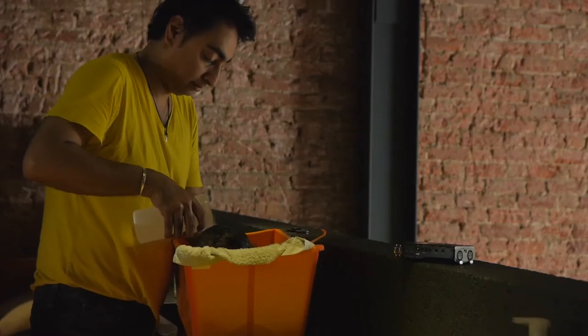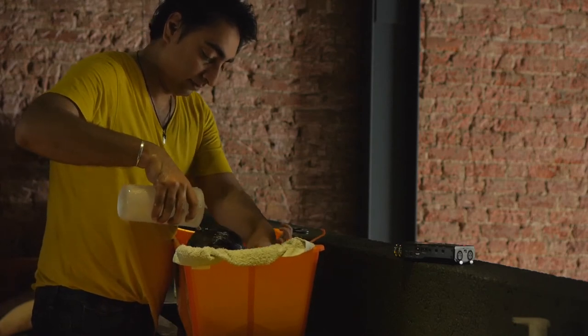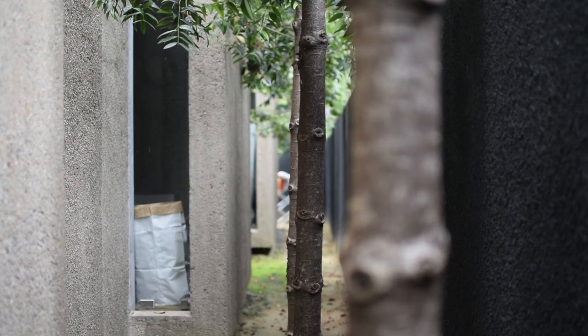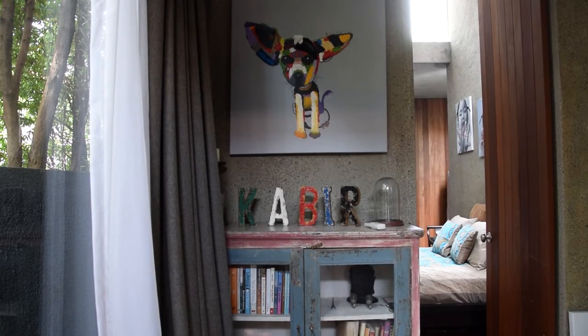I don't believe that all old things are magical or good — it's just about how you preserve them and how you react to them. Not all the houses in the row are as magical as this one, or ones we would love to live in. I think it's the combination of everything.